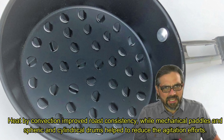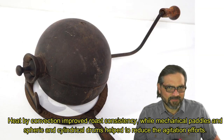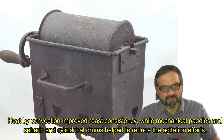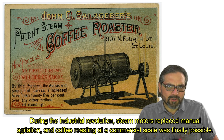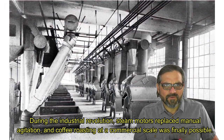Heat by convection improved roast consistency, while mechanical paddles and spheric and cylindrical drums helped to reduce the agitation efforts. During the industrial revolution, steam motors replaced manual agitation and coffee roasting at commercial scale was finally possible.